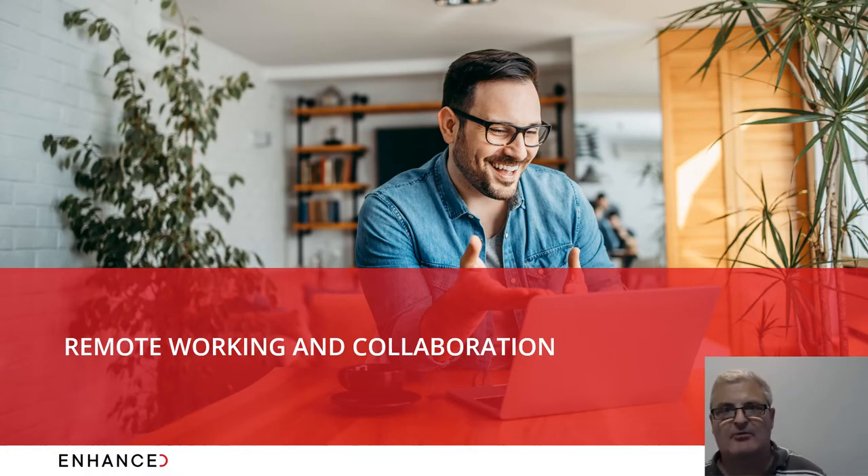Hello and welcome to Enhanced's latest webinar where today we will be covering remote working and collaboration. The reason we've done this webinar is because things have changed a lot over the last few months and we're finding ourselves in a hybrid model of working. We've got lots of customers returning to the office and embracing this hybrid model.